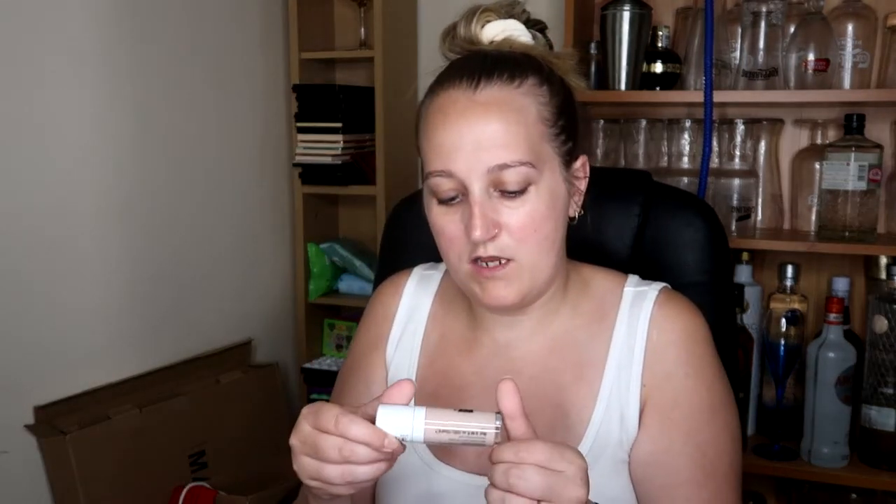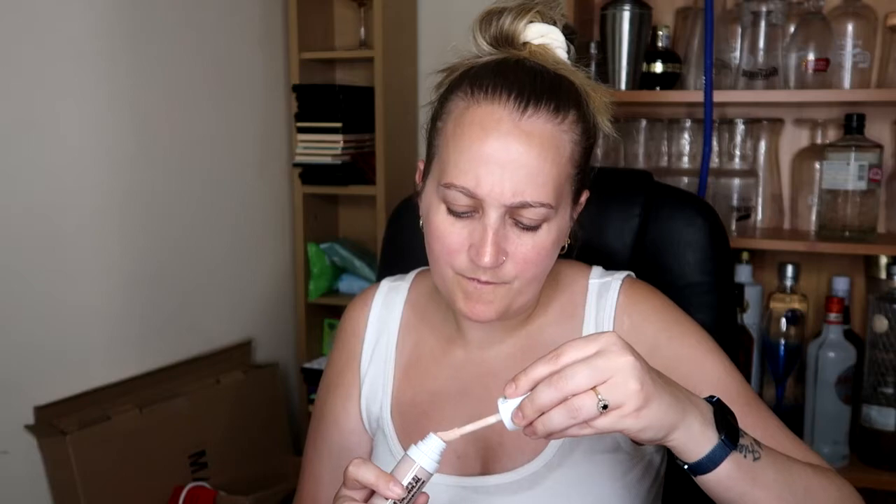I also got the Makeup Obsession Mega Conceal Lightwear Concealer with Caffeine. More caffeine! I got this in shade CX02. The applicator is very weird — it's like round and slanted, basically like a spoon. I thought I'd try this concealer out as at the moment I'm on L'Oreal's concealer. You get 30ml in there so quite a bit.